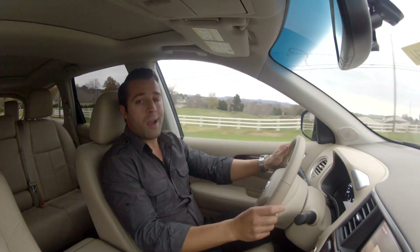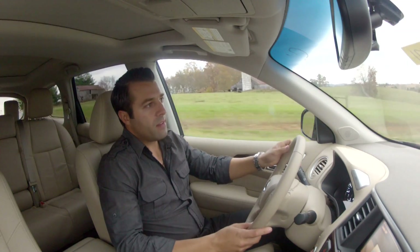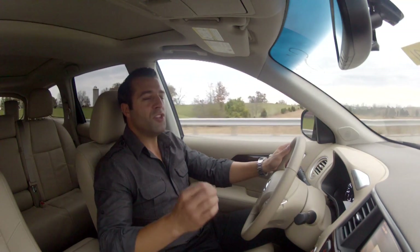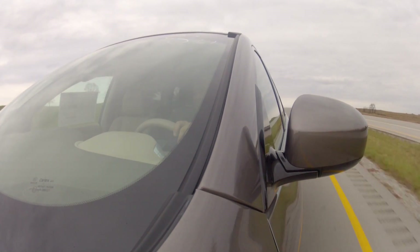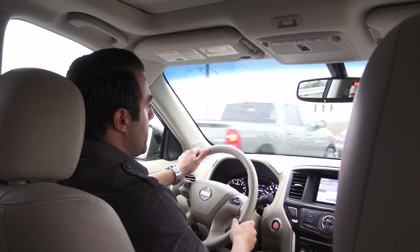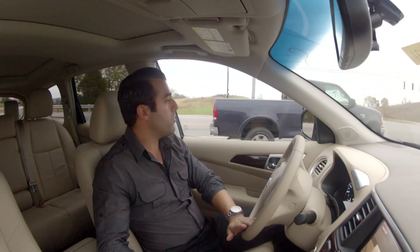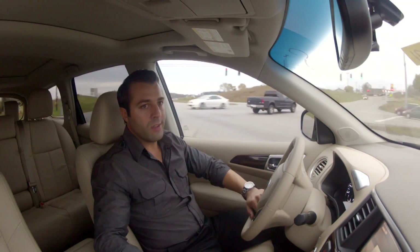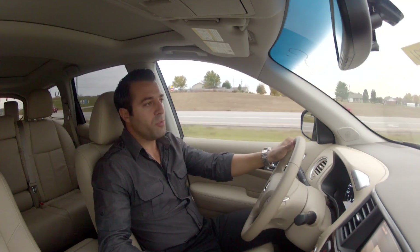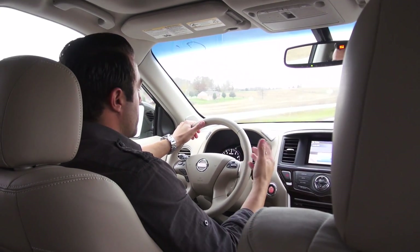Another cool feature added this year is part of the CVT transmission: its intuitive all-wheel drive system. Nissan calls it torque vectoring all-wheel drive. At a consistent cruising speed, you're just using the front wheels to pull, so you get good gas mileage. But when you really need it — accelerating through corners, coming to a stop — it uses all four wheels to give you as much traction as possible.